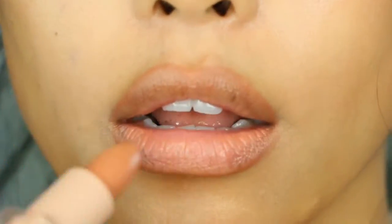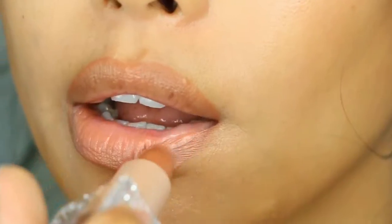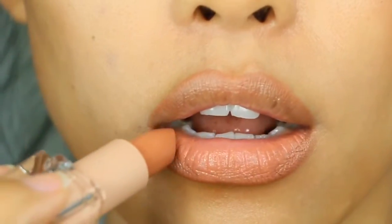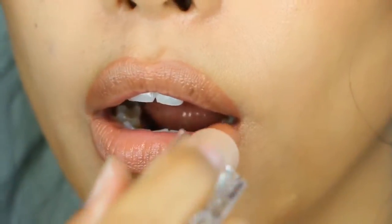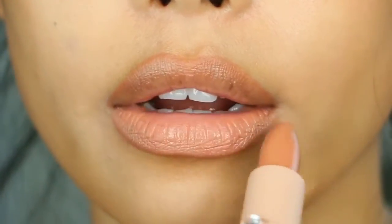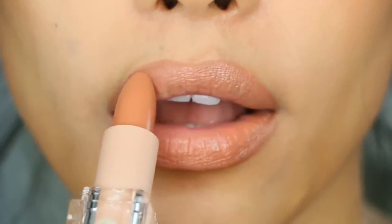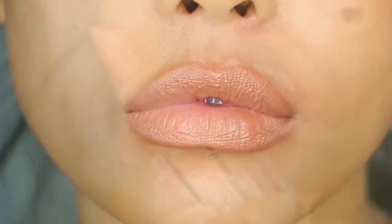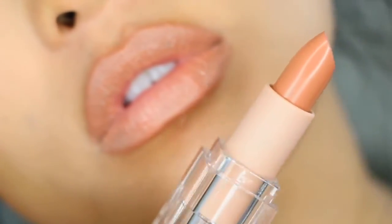This shade is described as a mid-tone terracotta, but in my opinion, on my skin tone it shows more of a peachier, lighter muted terracotta. It's just perfect paired with lip liner shade 1.5. As you can see up close, it is very luxurious and creamy and makes my lips look full and healthy.